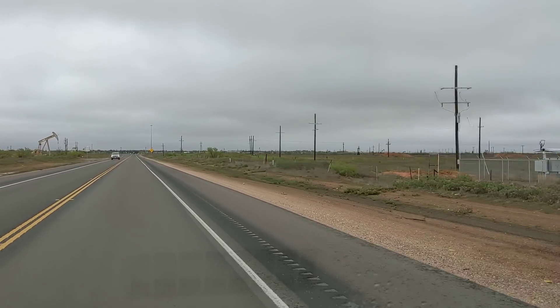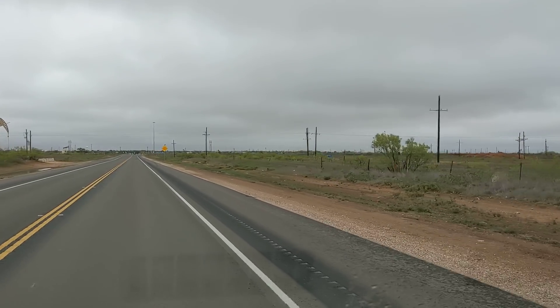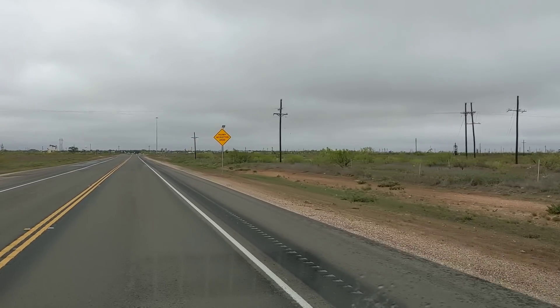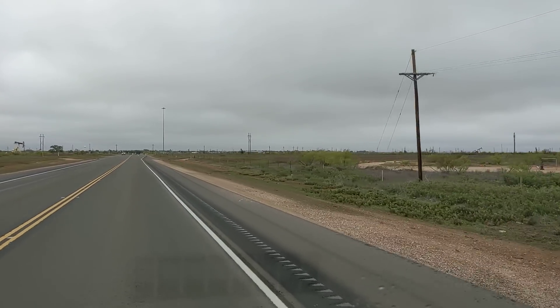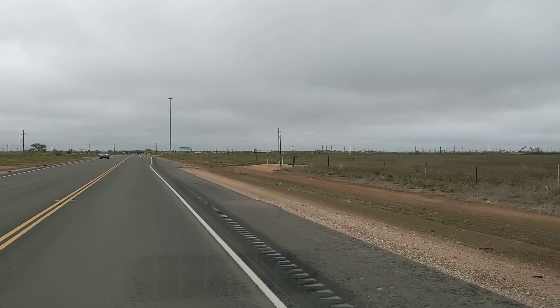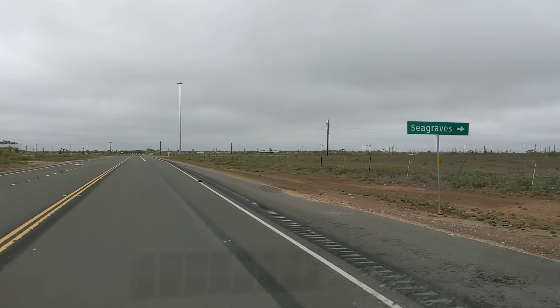The temperature right now shows to be 57 degrees. I've been running in and out of misting rain — it'll mist and then it'll stop. The wind's out of the northeast and I'm headed kind of northwest, so it's not a bad wind. It's about 13 miles an hour or so. But we're coming into Denver City now, and yeah, we'll see what we've got.